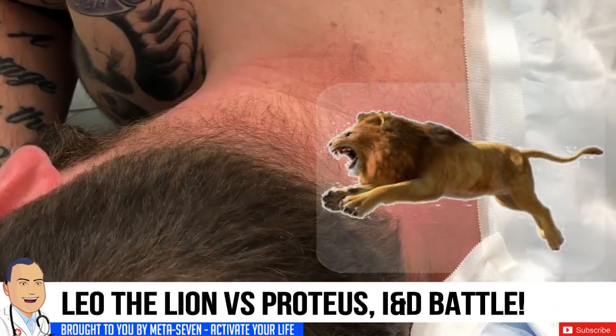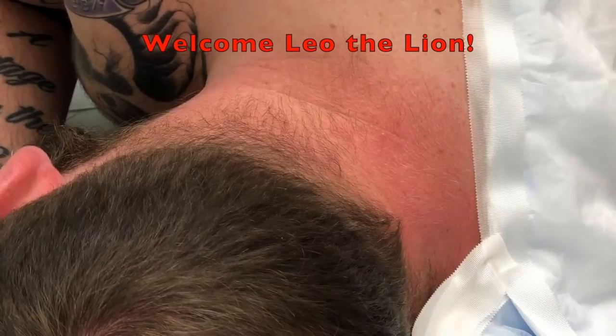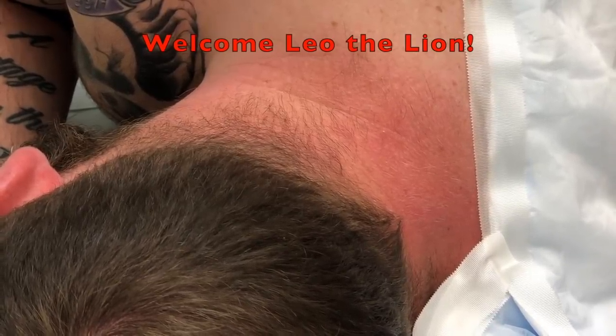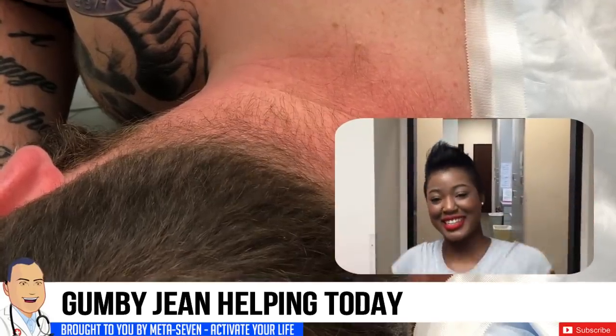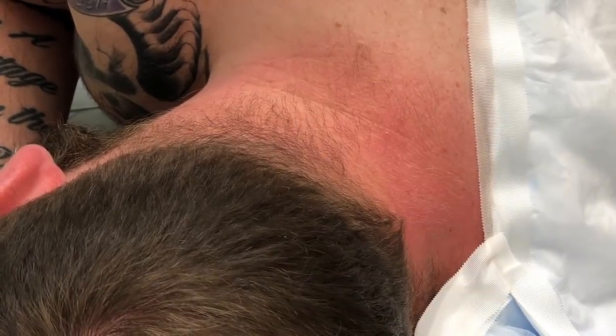Okay, we're rolling. We've got our patient Leo the Lion. Leo, how you doing? So good — you're doing awesome. It's a Friday afternoon, he's been looking forward to this. We've got Gumby Gene helping out and we're going to take a little cyst — you've got a cyst at the back of your neck here, right?